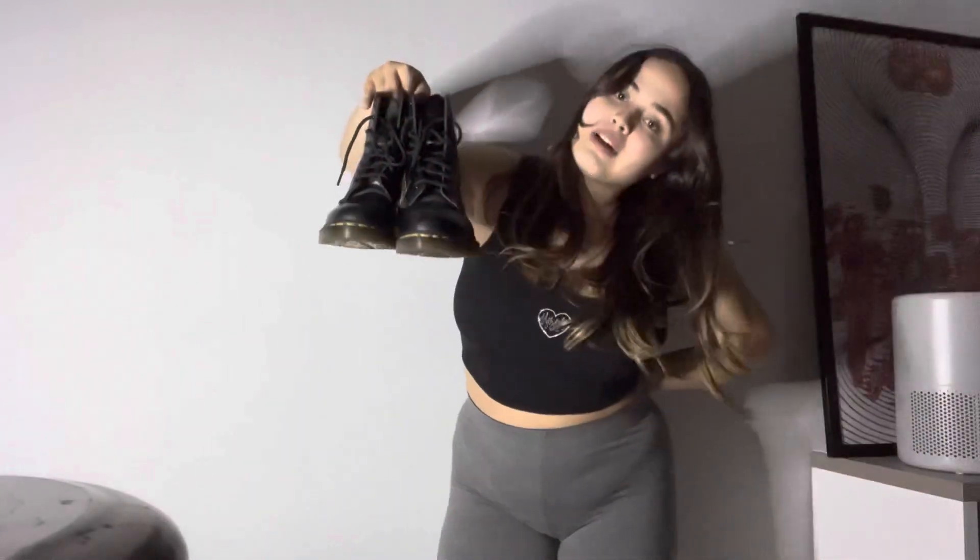Last but not least, this is outfit number seven. I'm back in the first shirt I showed you guys but with different pants on. I do think this is cute. I would pair this outfit with my Doc Martens.